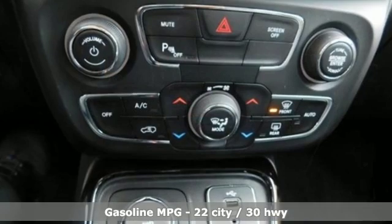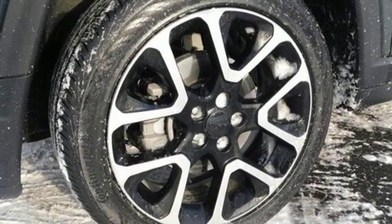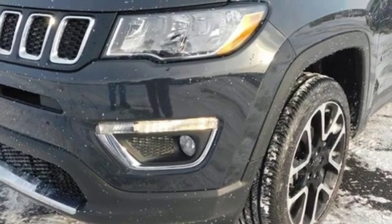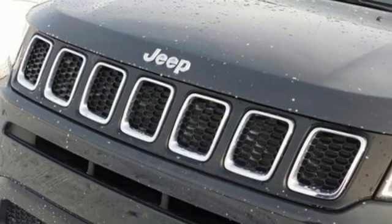Inline four-cylinder engine, front heated leather bucket seats, streaming audio, rear parking sensors, dual-zone climate control, doors and push-button start proximity key, external memory control, aluminum wheels, smartphone wireless charging, and power heated mirrors.